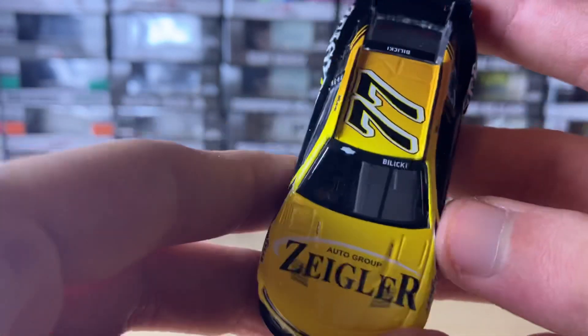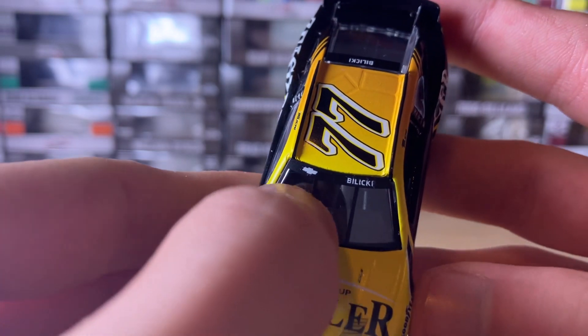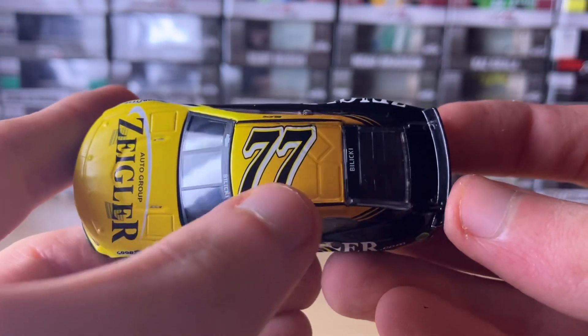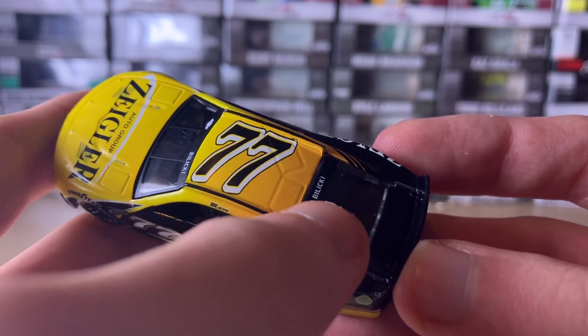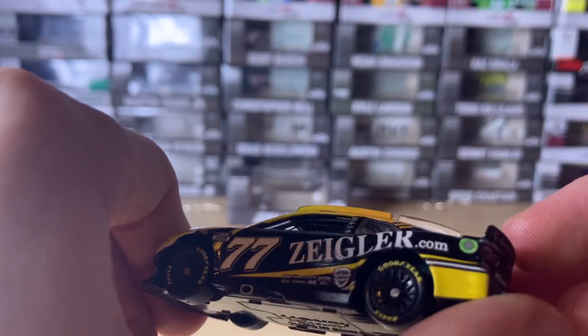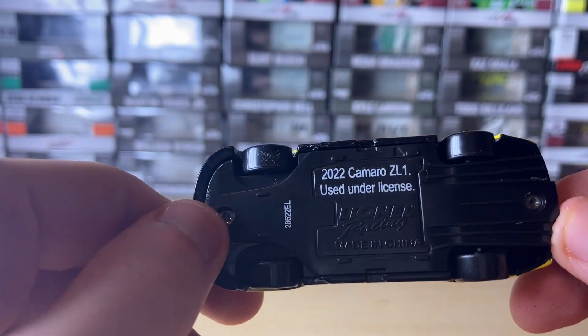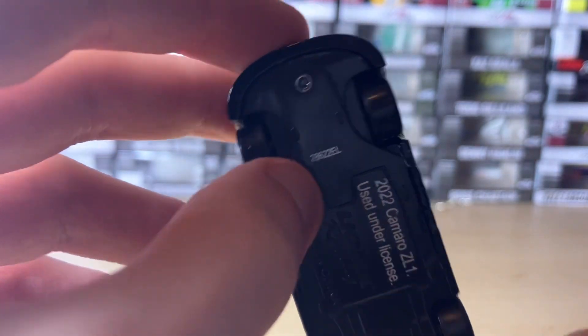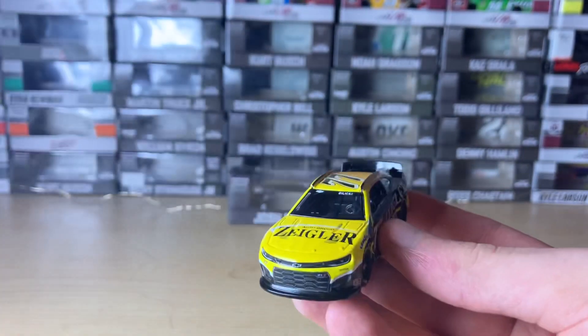On the roof we have the windshield, a Chevy logo, and Balucky right there — 77 right there. Balucky is also here. On the deck lid there's nothing on it. And of course on the underwing we have the Camaro use-under-license information.